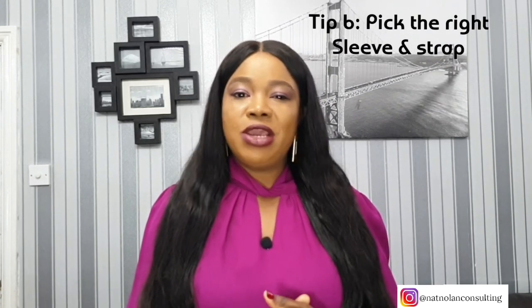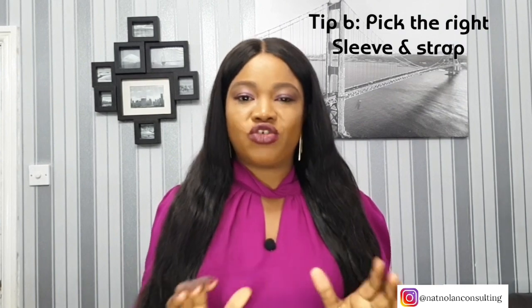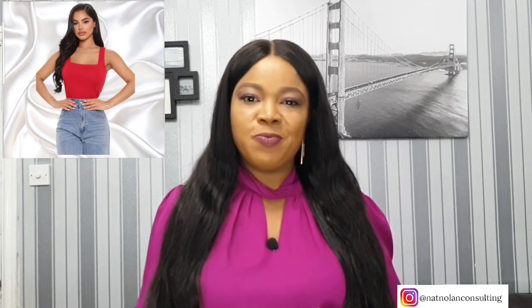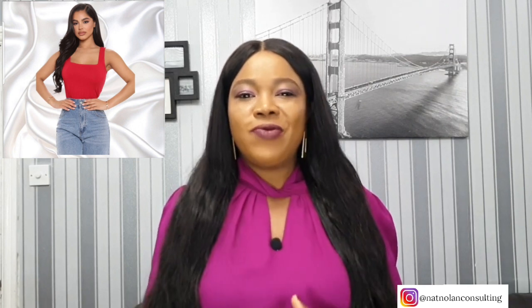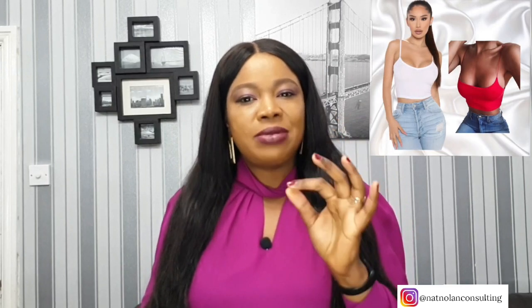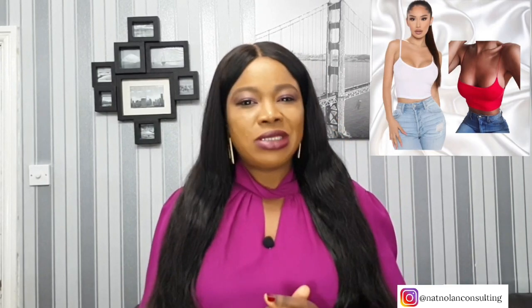Tip number six: pick the right type of sleeve and strap. You may not think it, but the length of the sleeve and the strap of your outfit can make all the difference when it comes to the appearance of your breasts. Try to opt for pieces with wider straps and long sleeves — this will balance out your bust without making your outfit look inappropriate. Having skinny straps on your bra or top won't give your bust the support it needs and may end up digging into you uncomfortably.